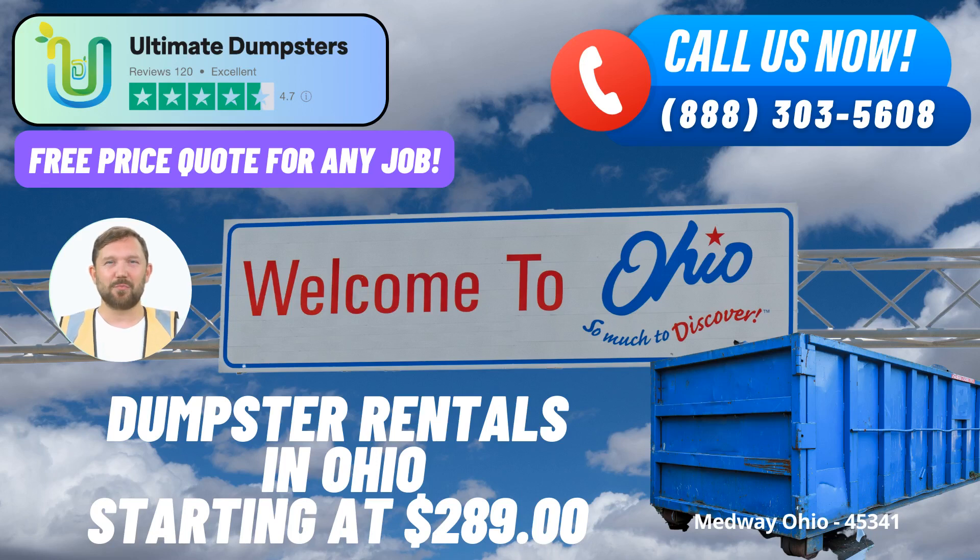Are you in need of a same-day roll-off dumpster rental service in Medway, Ohio? Look no further than Ultimate Dumpsters, your go-to solution for all your waste management needs. With nationwide coverage spanning over 50,000 cities across 50 states and 3 countries, we've got you covered right here in Medway.